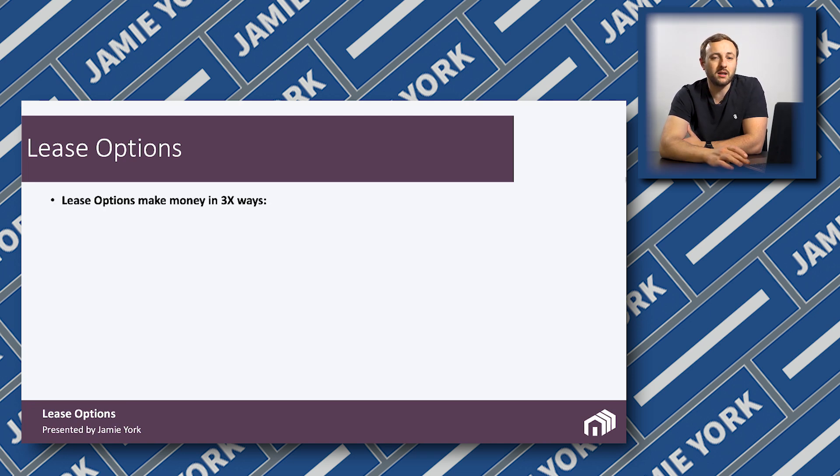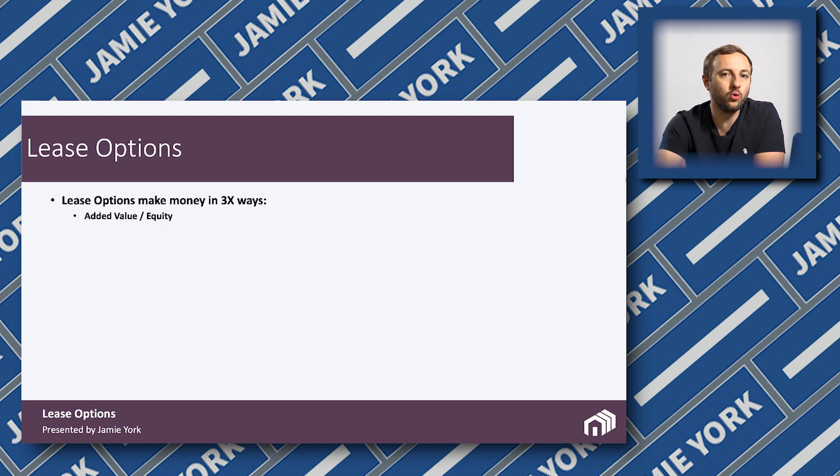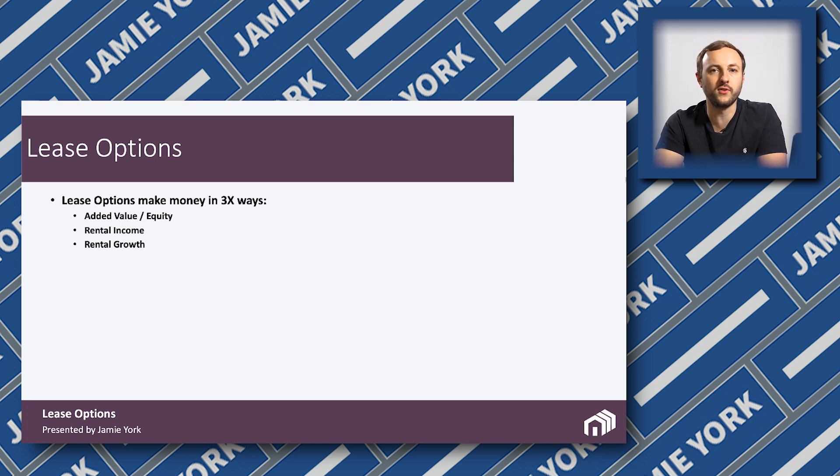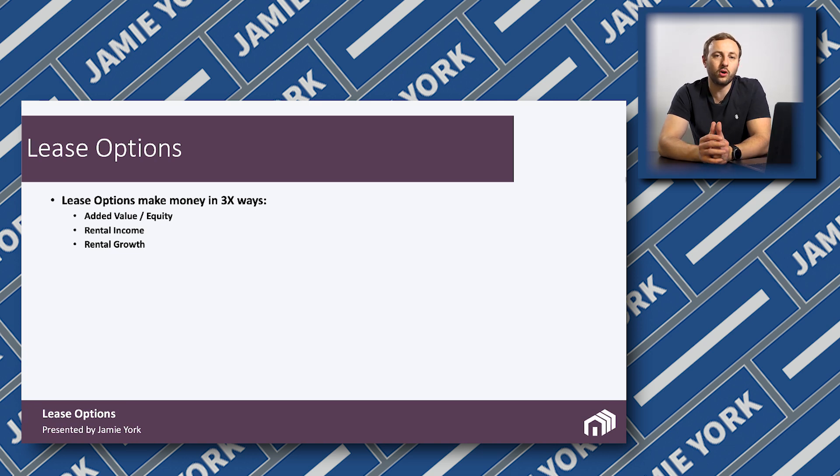So this is making money in three ways. Number one: added value. Even though I don't own the property, I control it — and any increase in value I'm able to capture in the lease option because of the assignability of the contract. Number two is rental income — getting rental income from the tenants, in this case a charity that guarantees it under an FRI lease. And of course rental growth: as supply and demand changes over time, supply is restricted in these areas because a lot of people are not buying to rent out anymore, so the increase in demand causes an increase in rents over time.